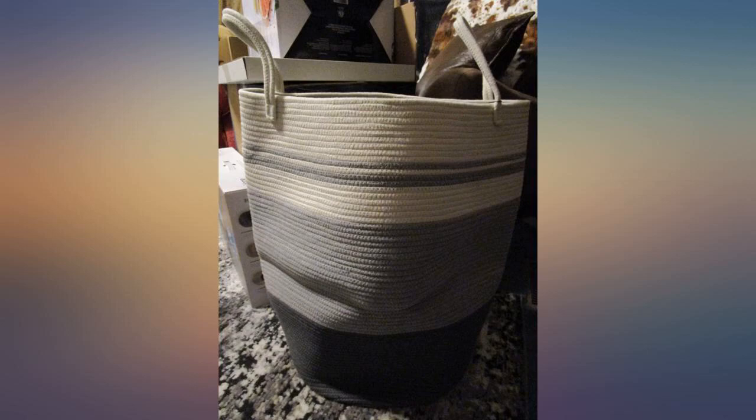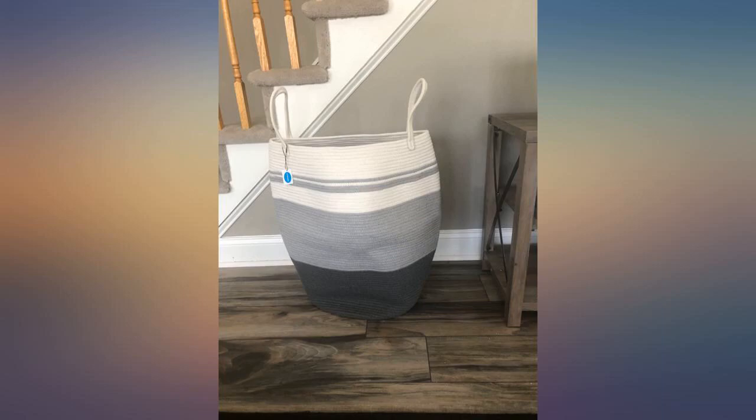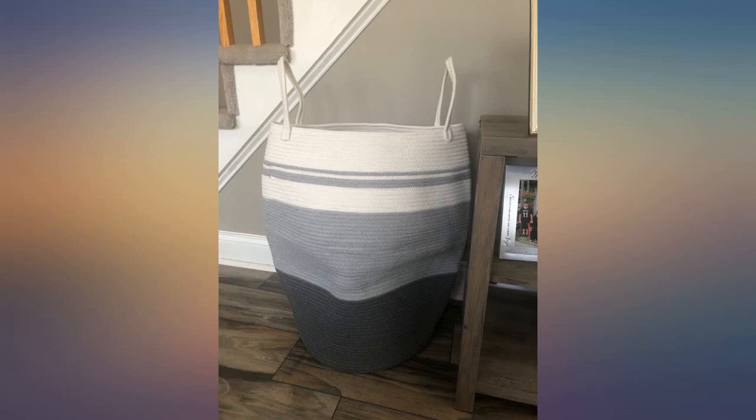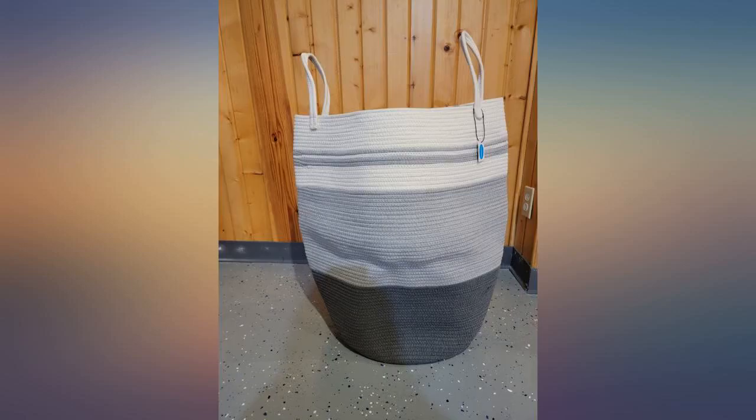I meant to take a picture of this Kassaforia laundry hamper woven rope large clothes hamper 25.6 inches height while it was standing up, but my cats loved it so much. I decided that this would give a decent estimate of its size instead. This is a really large laundry hamper. I'm really pleased with its size — it holds an enormous amount of laundry.